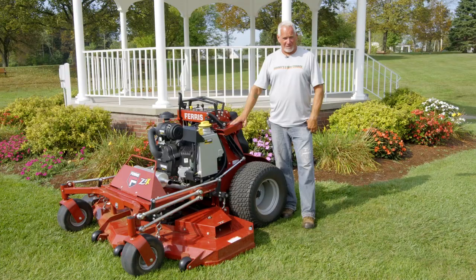I feel like Ferris has hit a home run with this Ferris Stand-On model. I really think the market will be flooded with these things in the next couple years. When people try them, they see other landscapers on them — it's a great product. I think they hit a home run and this thing's going to move.